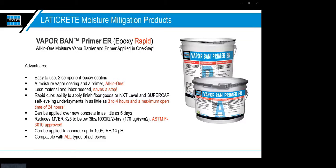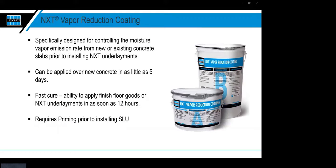VaporBand Primer ER can be applied over new concrete in as little as five days, can handle up to 25 pounds of moisture vapor emission per the calcium chloride test, and can handle up to 100% RH and 14 pH. These are extremely high numbers in the industry and it meets the ASTM F3010 standard. When we say up to 100% RH, we mean no standing water — as long as there are no puddles and the floor is well prepared, you can install this product.